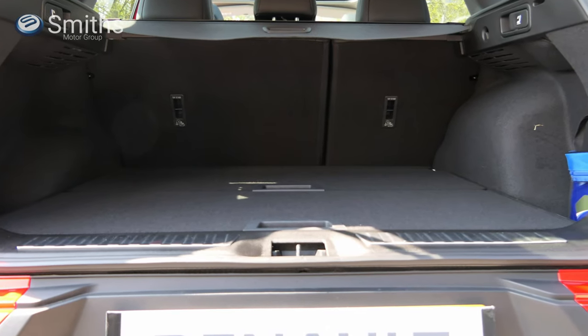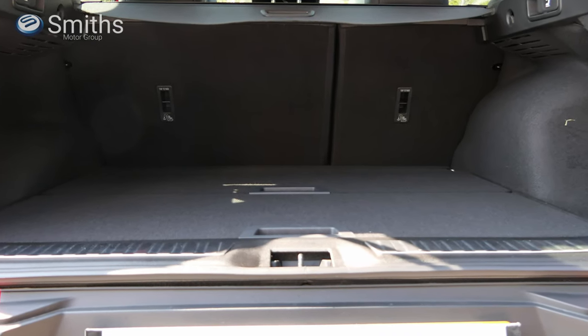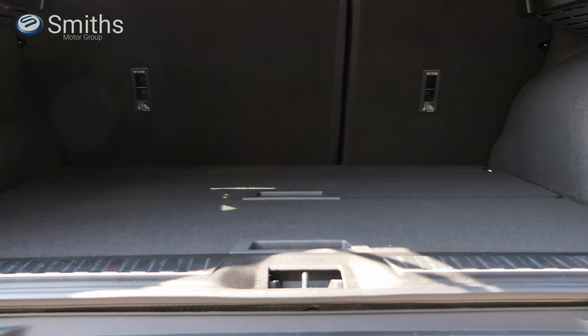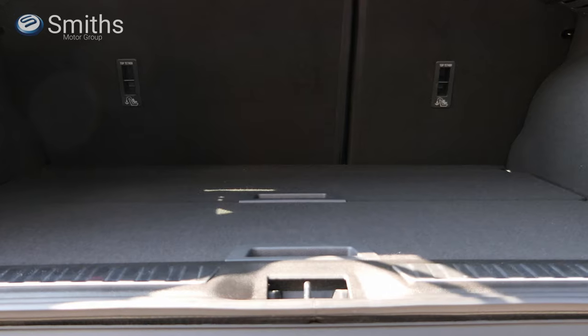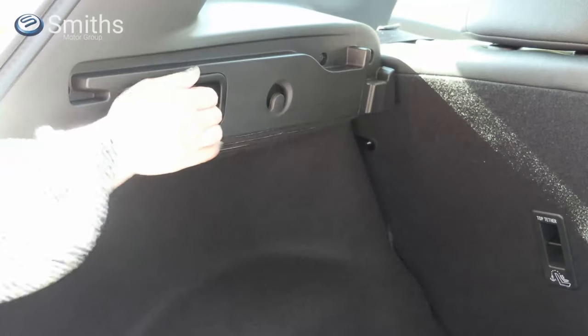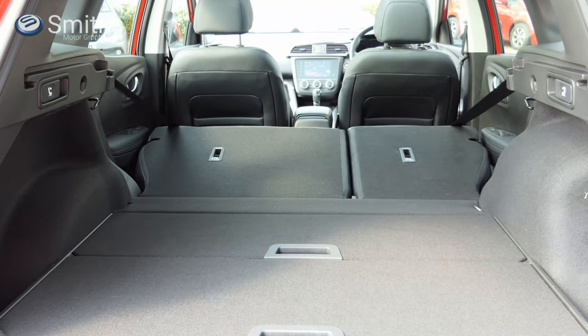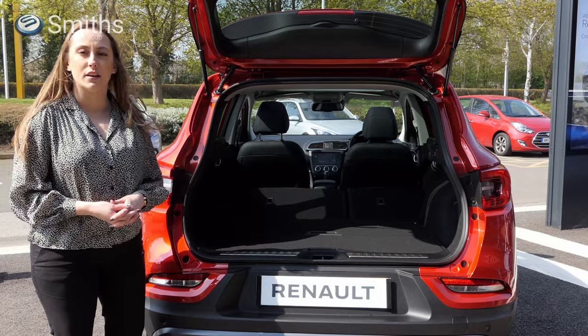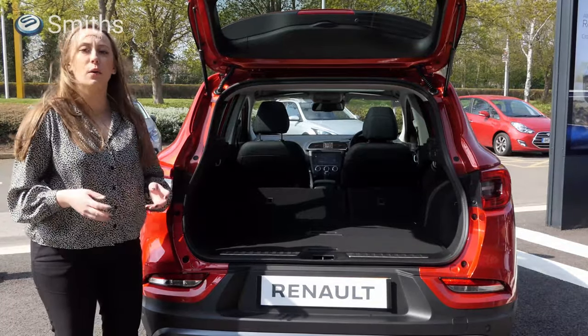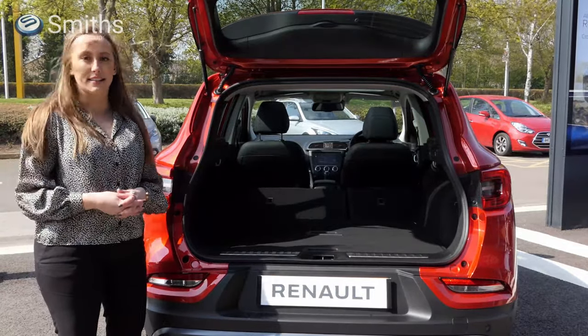Thanks to the moveable boot floor, there's no load lip to lift heavy items over, and the floor can be reconfigured to hold smaller items in place or to keep things separated. The rear seats can be folded with two handy levers located in the boot. Once the rear seats are folded, you'll find a large flat load area which will swallow the largest of items. The Kajar has a maximum load volume of 1478 litres.